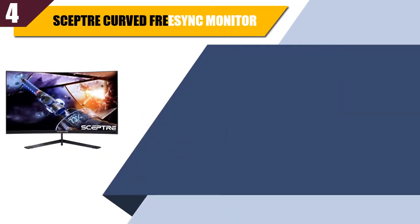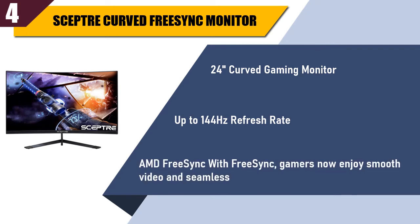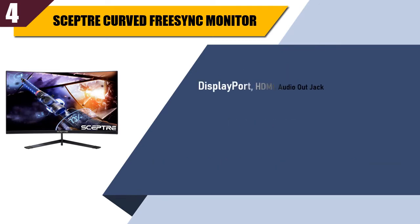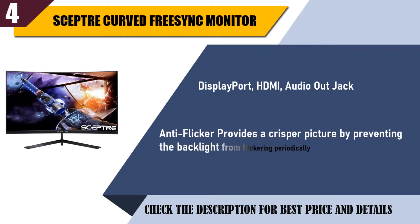Best of 4: Scepter Curved FreeSync Monitor. 24-inch curved gaming monitor, up to 144Hz refresh rate, AMD FreeSync. Gamers now enjoy smooth video and seamless gameplay. Connectivity includes DisplayPort, HDMI, and Audio Out Jack. Anti-Flicker provides a crisper picture by preventing the backlight from flickering periodically.